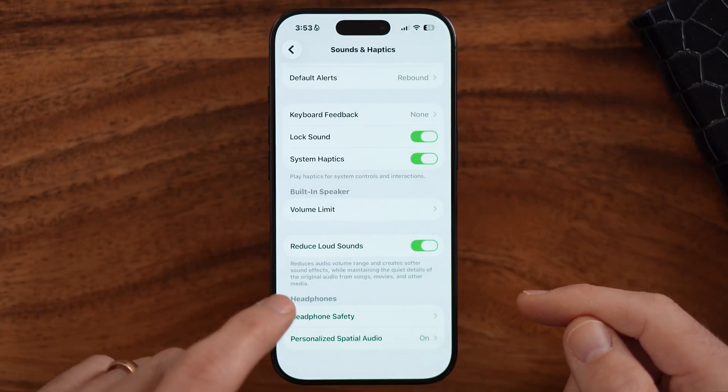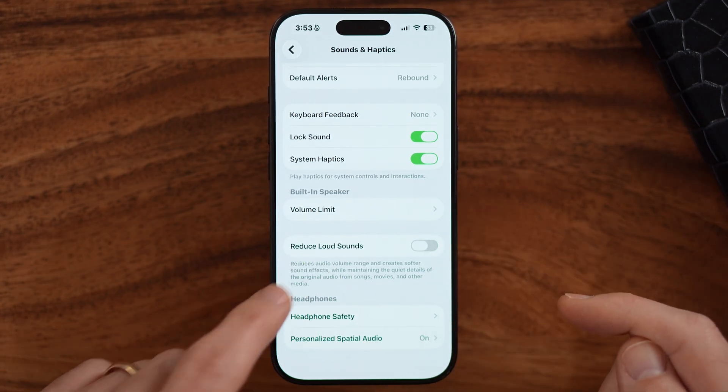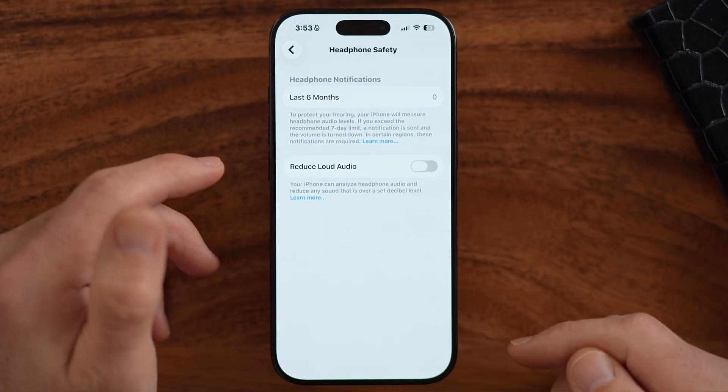The next thing we will do is reduce loud sounds — you can see that we also want to turn this off. Headphone safety will reduce the sounds within your headphones to limit hearing loss over time if you're listening to things super loud. However, we want to make sure to turn this off so that we can manage this ourselves.